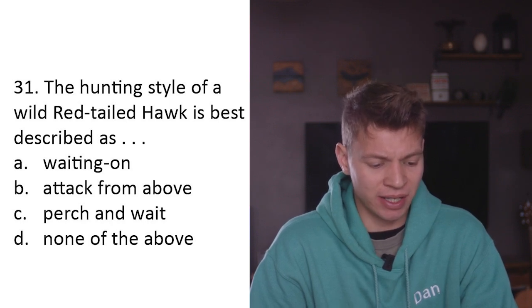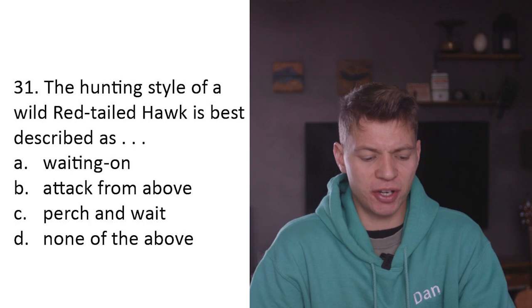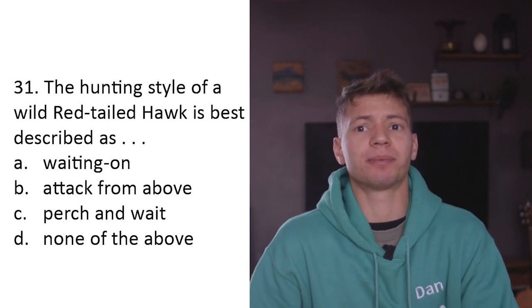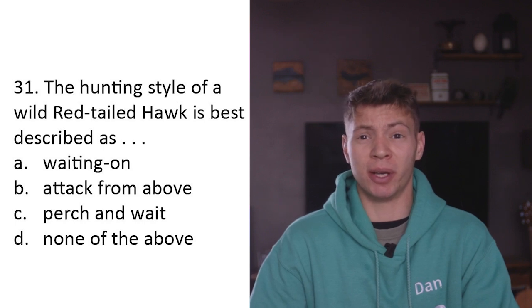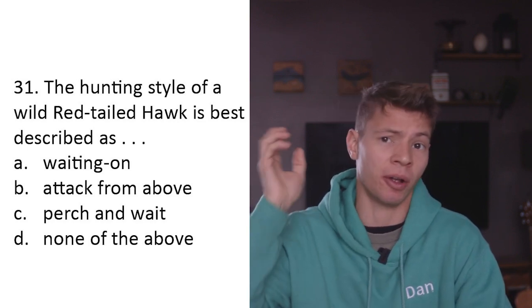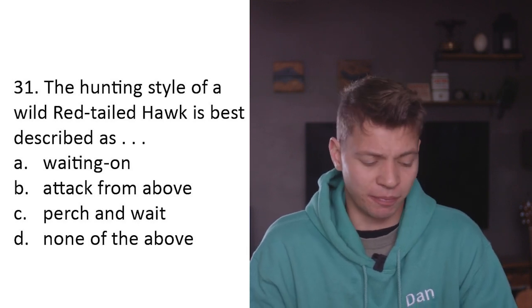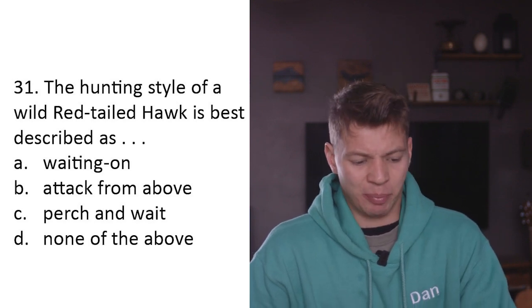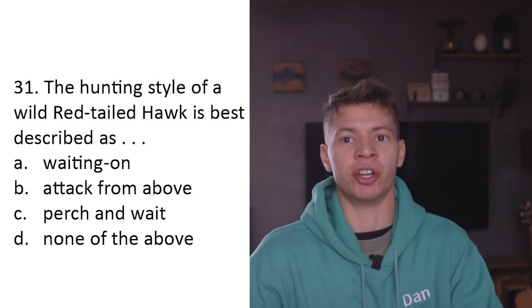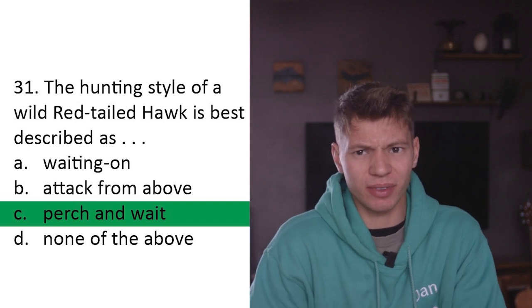Question thirty-one: The hunting style of a wild red-tailed hawk is best described as A) waiting on, B) attack from above, C) perch and wait, D) none of the above. Waiting on is when you go game hawking - the bird soars high and waits for you to flush prey. Attack from above is very much a falcon style. The buzzards and hawks - even though it's called a red-tailed hawk it's actually a buzzard - are much more a perch-and-wait kind of bird. C - perch and wait.